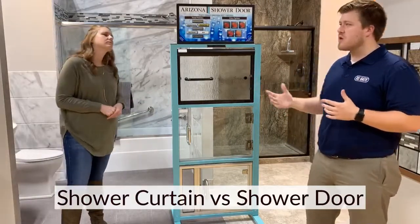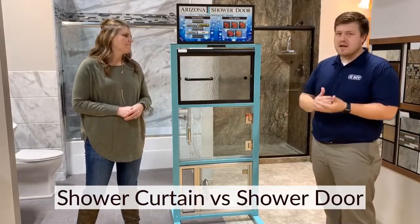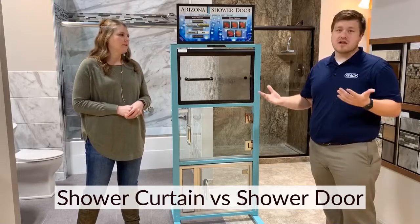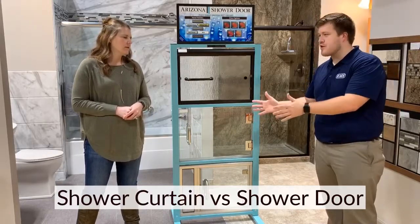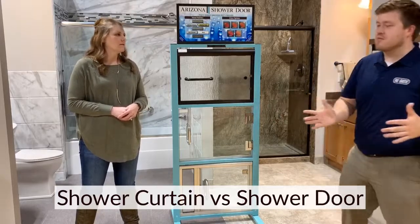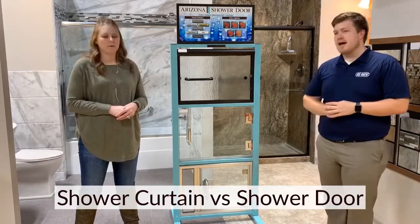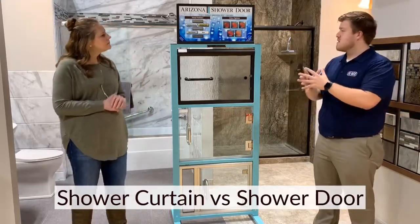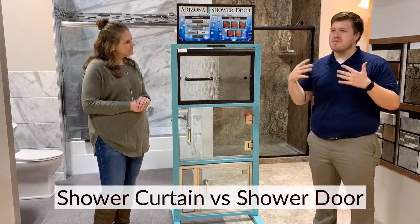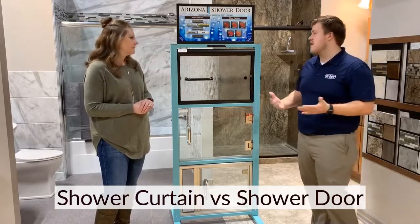Typically, people that have a tub are in more of your family homes. You've got kids, you typically have dogs, and trying to work around a glass panel is kind of difficult. Say you're working on one side of the shower and your kid or your dog goes to the other side — with a curtain you can just literally move left to right and it alleviates that problem. Most people like the shower door because it does encapsulate the area, so water that your kid may be splashing doesn't get out.